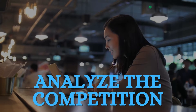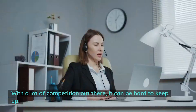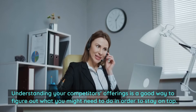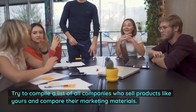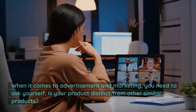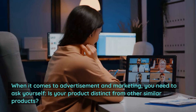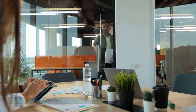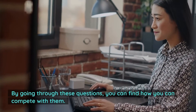Number two: analyze the competition. With a lot of competition out there, it can be hard to keep up. Understanding your competitors' offerings is a good way to figure out what you might need to do in order to stay on top. Try to compile a list of all companies who sell products like yours and compare their marketing materials. When it comes to advertisement and marketing, you need to ask yourself: is your product distinct from other similar products? How are you different from your competitors? What do they do better than you? By going through these questions, you can find how you can compete with them.